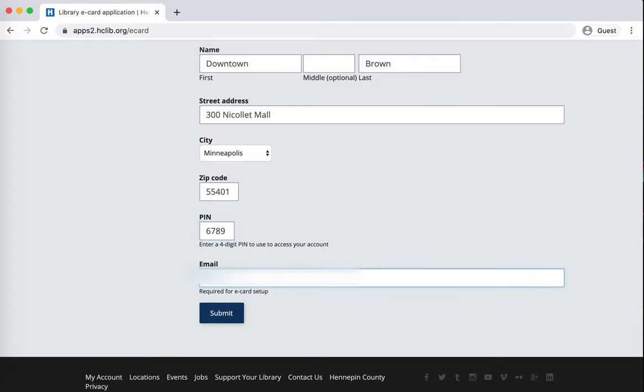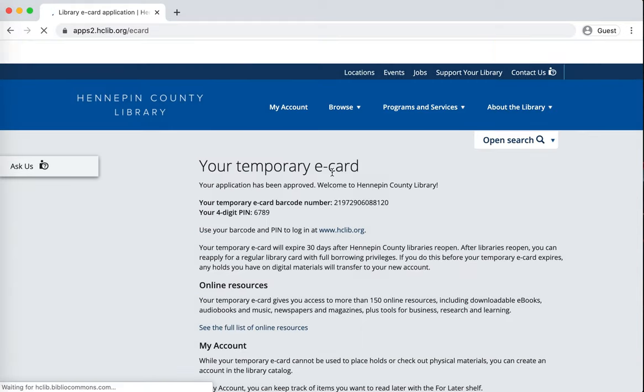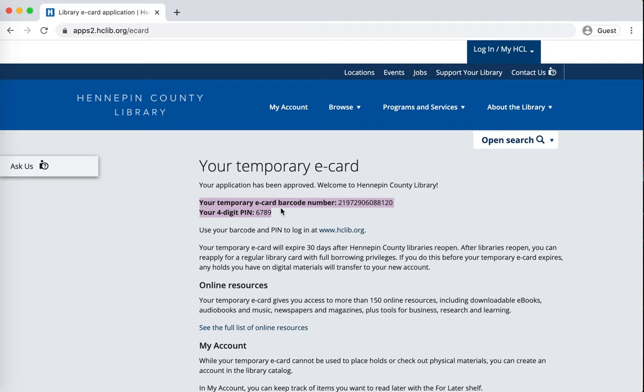Any four digit number you'll remember. You're going to see this blurred out where I'm putting in the email address, but you would put in your own email address there. Then you submit and it's that simple. You just want to make sure that you keep track of this barcode and PIN number because that's what you're going to need over time. I'm highlighting that right now so that I can copy and paste it into a document or an email that I send to myself so that I have that information on hand all the time.